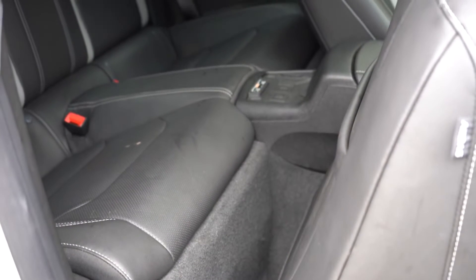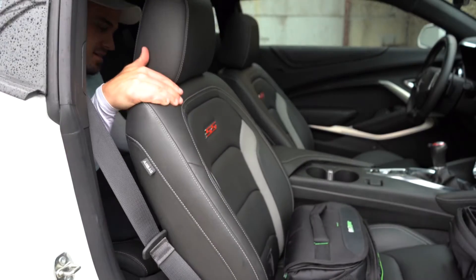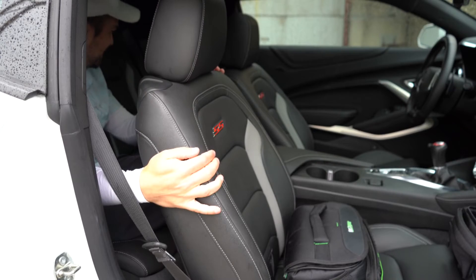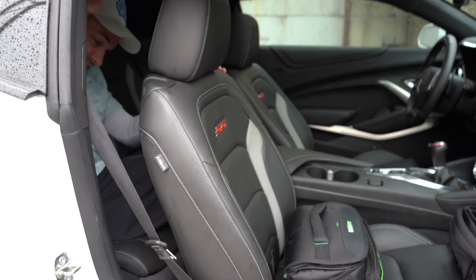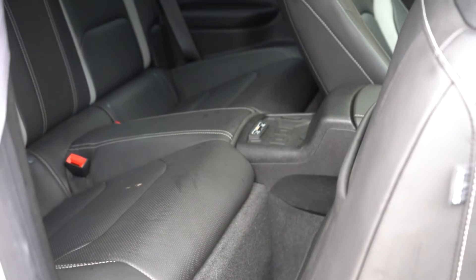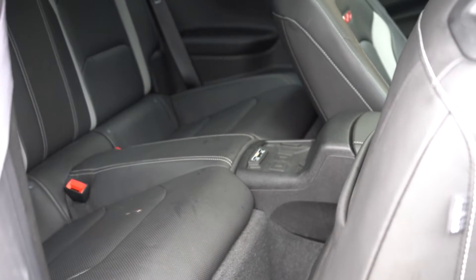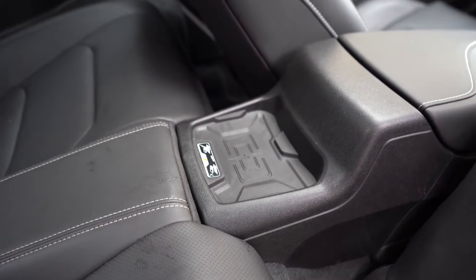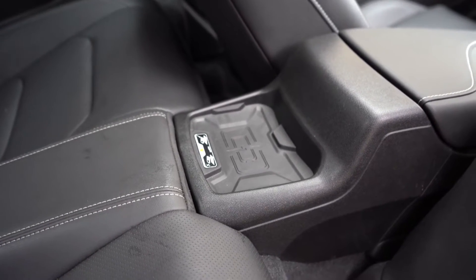Rear legroom comes in at 29.9 inches. I'm six feet tall and this is more than likely going to work for small children — possibly if the passenger seat is pushed up a bit — but it's not usable for adults. There is also a wireless phone charger just in front of those rear passengers.